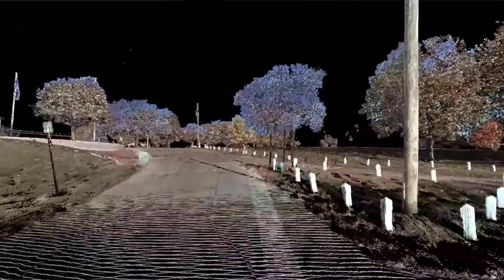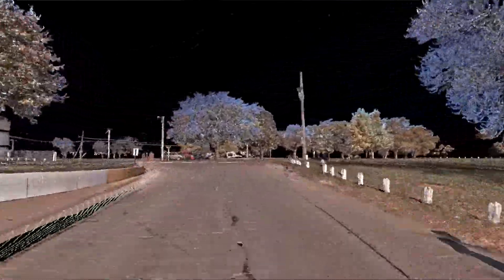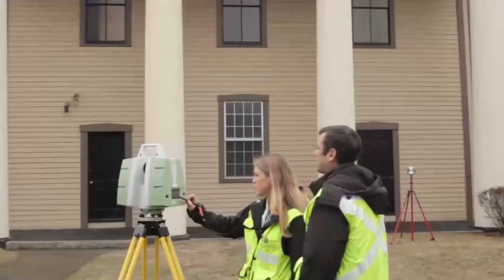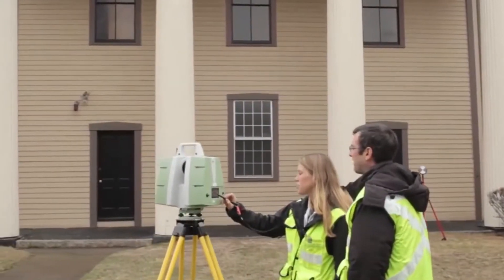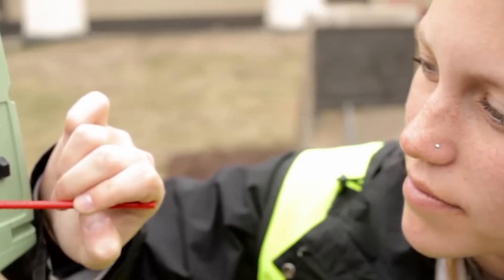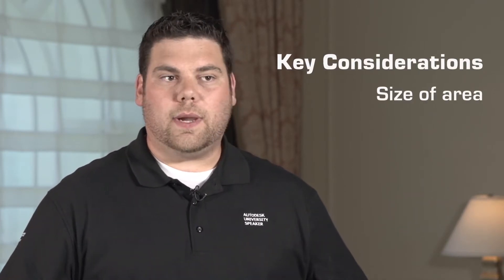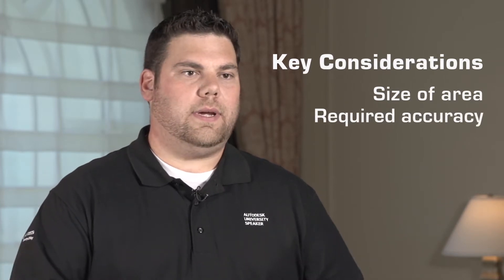Photogrammetry — the use of multiple photos in overlapping areas — allows you to fly typically with a UAV and cover great expanses of ground very quickly, but to a lower degree of accuracy. Where 3D laser scanning typically has a smaller footprint of data being collected, it's collected to a higher level of accuracy. So when deploying one technology over the other, it comes down to how large an area needs to be collected, and how accurately it needs to be collected.